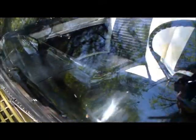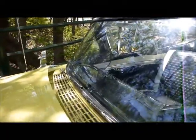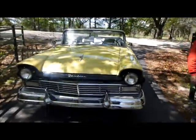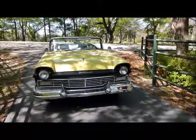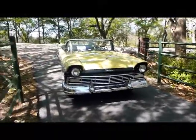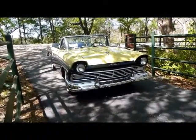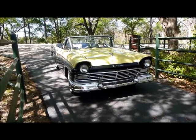Load up your best girl or family, go for a ride in this beautiful weather, and everybody will be looking and giving you a thumbs up. You just can't beat this — it's a beautiful Ford classic. I don't know what more to tell you; you gotta check this thing out. It's just a gorgeous car.